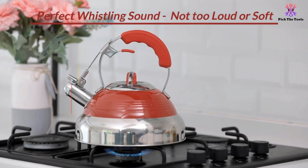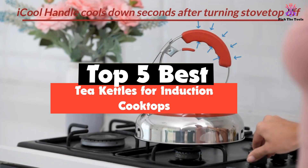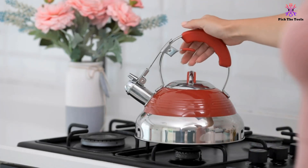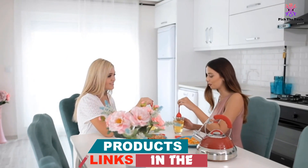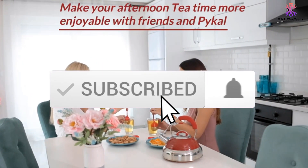Hey guys, in this video we're gonna be checking out the top 5 best tea kettles for induction cooktops that are available on the market for their true quality. I made this list based on my personal opinion and hours of research, and have listed them based on popularity, quality, price, durability, user opinions, and more. If you want to see more information and the updated price, you can check out the description below, and also make sure to subscribe for more reviews.